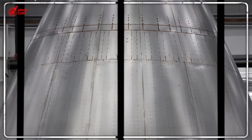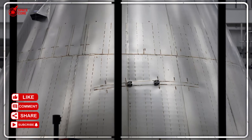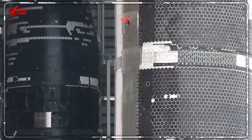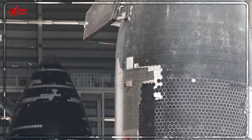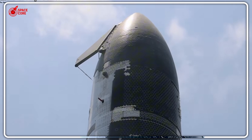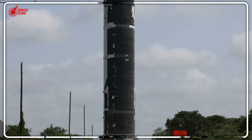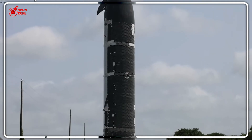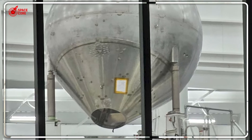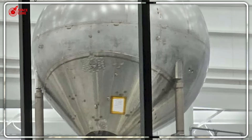The answer lies in something SpaceX calls the Star Factory. While competitors still hand-build rockets like medieval craftsmen, Musk created the world's first true mass production space facility. Traditional aerospace works like a custom car shop — one engineer, one rocket, months of individual assembly. The Star Factory is Tesla's Gigafactory model applied to spacecraft: multiple stations, each building specific components, all running simultaneously.